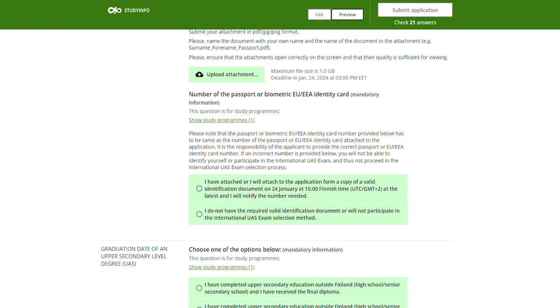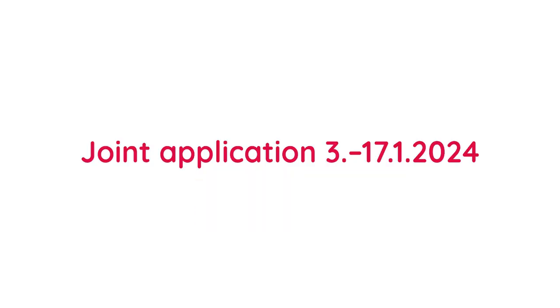You can make changes to your application until the 24th of January, but you must submit it by the 17th of January, 3pm finish time.